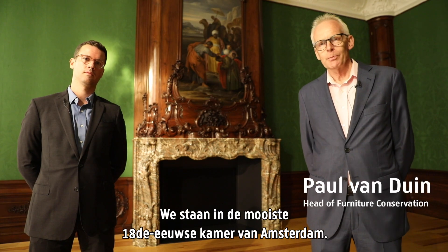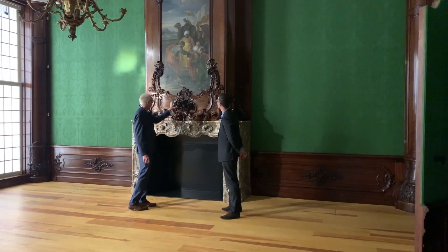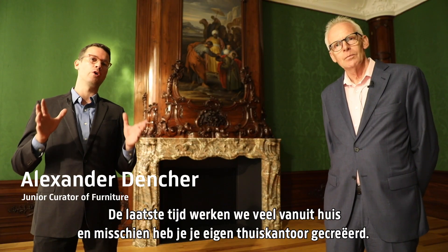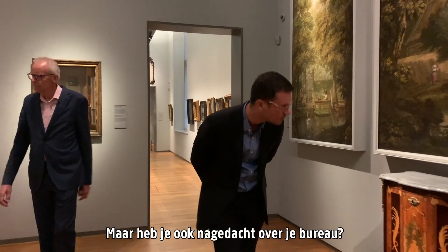We are here in the most beautiful 18th century room of Amsterdam. Lately many of us have been working from home and you may even have created your own home office. But have you ever thought about the desk that you are using?